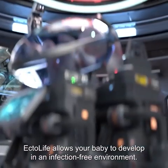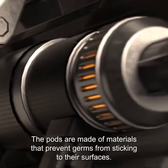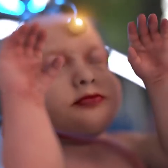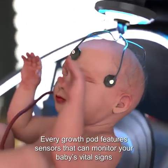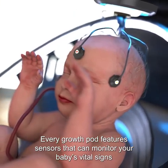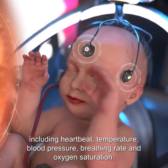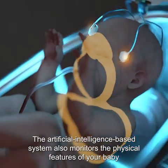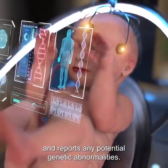EctoLife allows your baby to develop in an infection-free environment. The pods are made of materials that prevent germs from sticking to their surfaces. Every growth pod features sensors that can monitor your baby's vital signs, including heartbeat, temperature, blood pressure, breathing rate, and oxygen saturation. The artificial intelligence-based system also monitors the physical features of your baby and reports any potential genetic abnormalities.